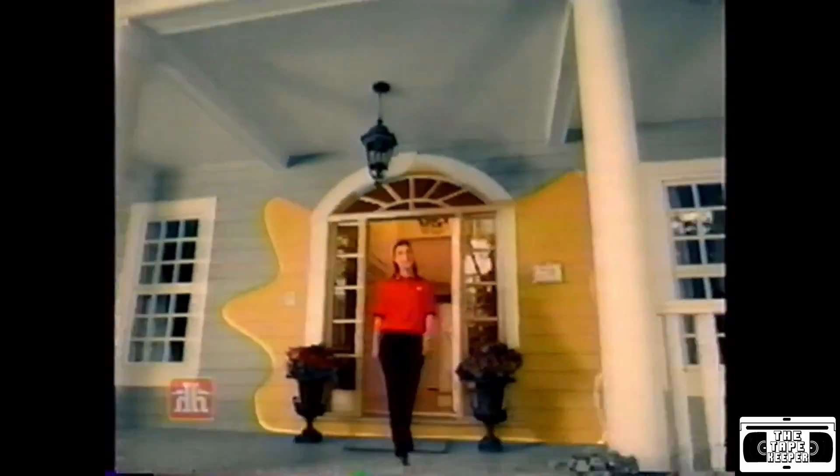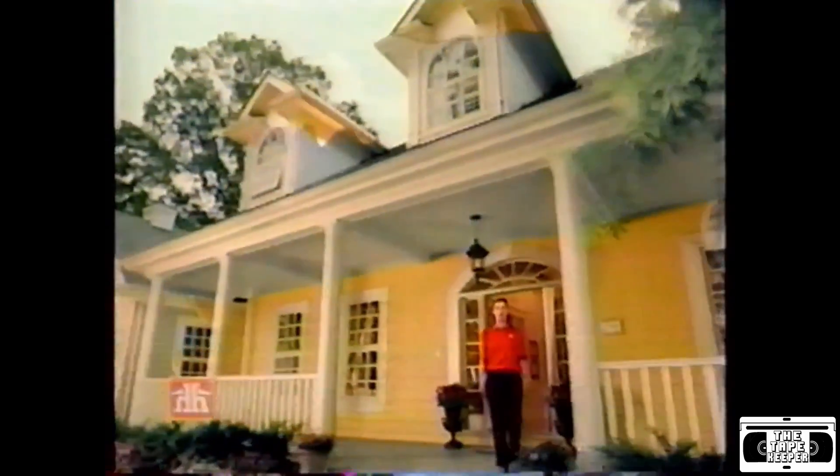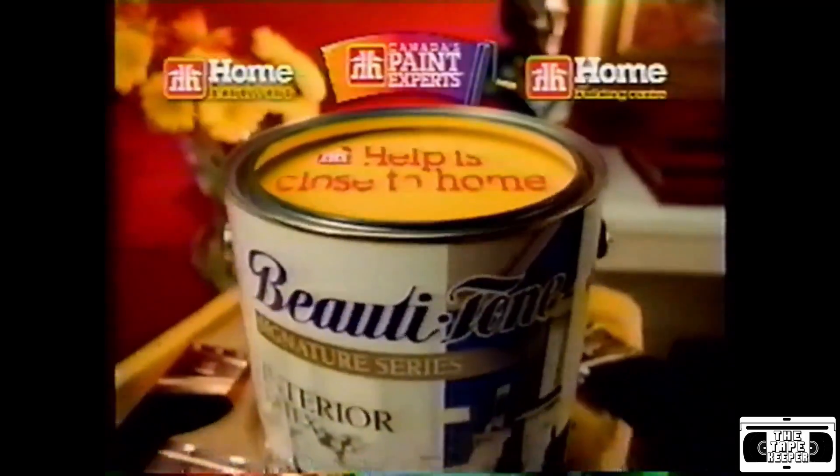You can add warmth to any room with a splash of colour. And Beauty Tone has the perfect contemporary colours for any decorating scheme, indoors and out. Only from Canada's paint experts at your neighbourhood Home Hardware. Help is close to home.